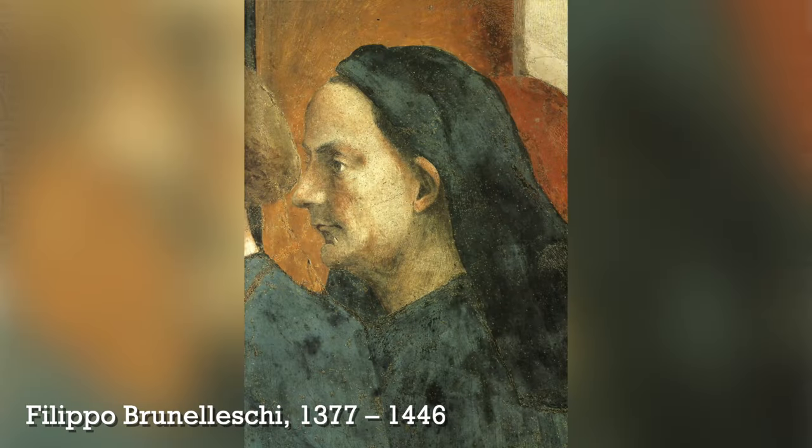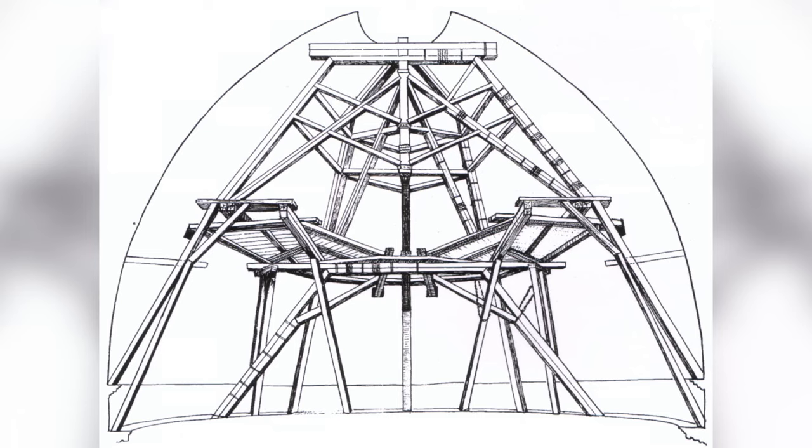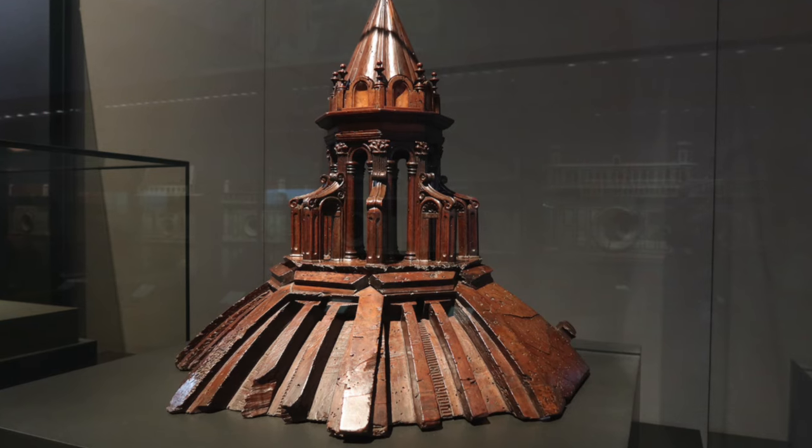I want to tell you a little bit about Filippo Brunelleschi. Filippo Brunelleschi was an architect here in Florence in the 1400s, and he participated in a contest with Lorenzo Ghiberti for who would design the dome of the cathedral, which is called Santa Maria del Fiore. Needless to say, Brunelleschi won this contest and designed the dome. The dome is absolutely amazing, and one of the amazing things about it is that nobody today actually knows how he did it.